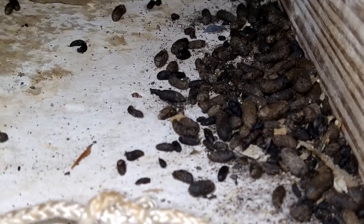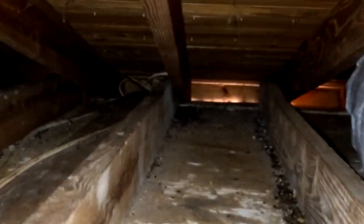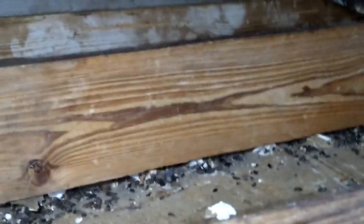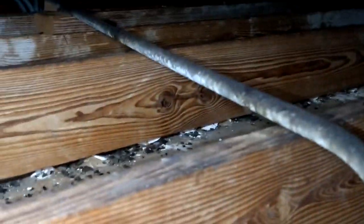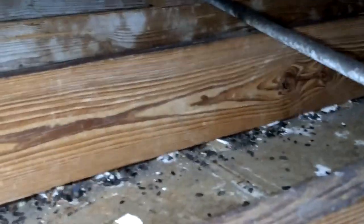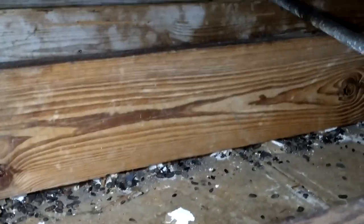The rat problem has been going on for a very long while. The attic has no insulation, which is good in one part because this can be cleaned up and decontaminated really easily. But it will need to be completely vacuumed — the risk of respiratory infections from urine and rat feces is very high.